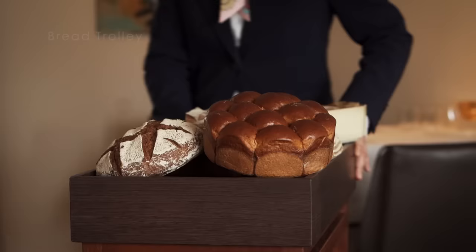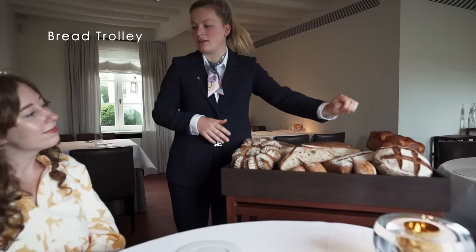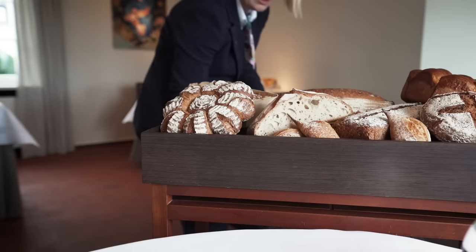Every morning I check the bread and pastry — if it's good, I taste, I look, and with my pastry chef I discuss what we can change, what we can improve. A lot of our bread is made with Belgian beer, and the sourdough we make with Belgian beer as well. We get a very good taste from it.